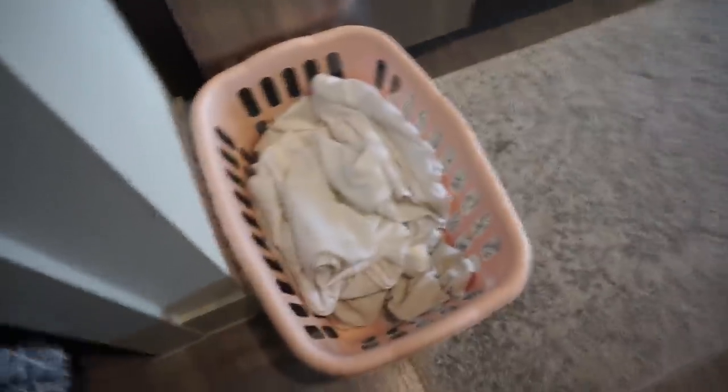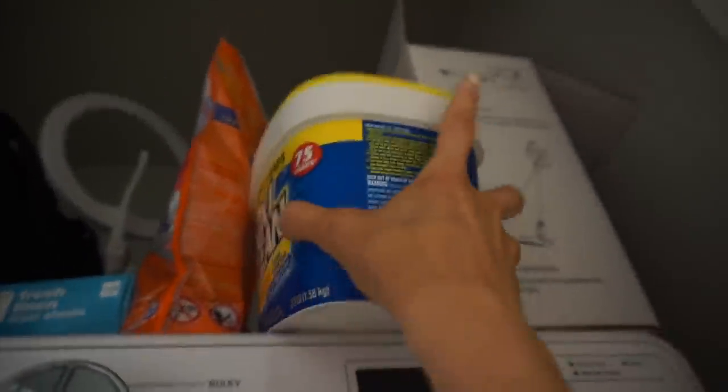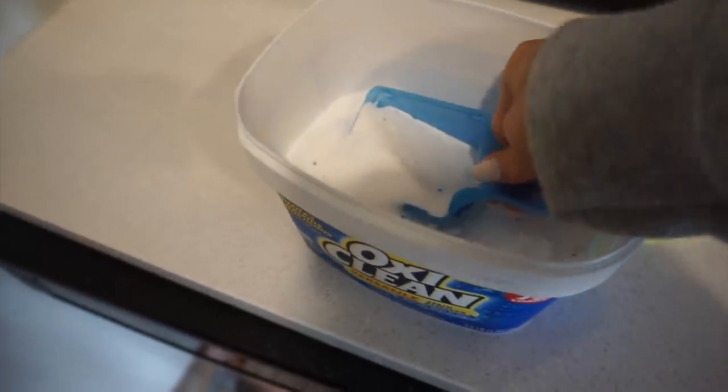I'm gonna go ahead and throw all these whites in the laundry and this is what I use to keep everything super white. I'll just use like a scoop of this and it keeps everything pretty white. I mostly just wanted to wash my pillowcases because my self-tanner gets all over them and it just looks gross.